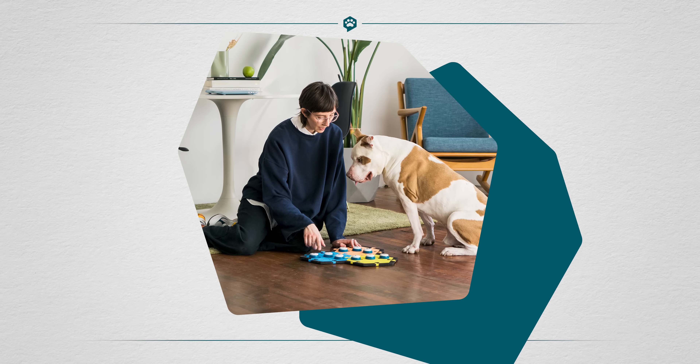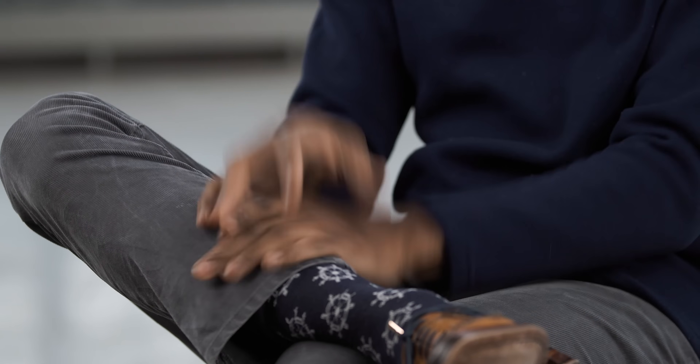I had seen Fluent Pet come up a lot, and just from everything that I had read, the quality was better both in terms of audio and pressability, and the Hextile system. I liked how compact the tiles were, I liked how small the buttons were, and I liked how it didn't take up as much space.